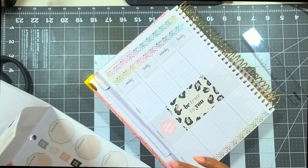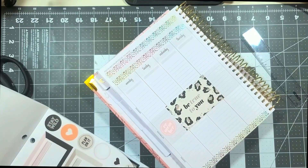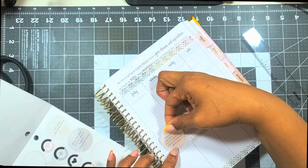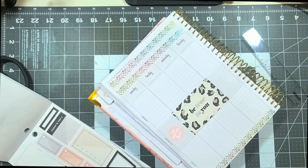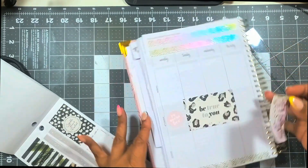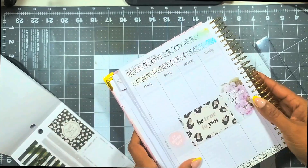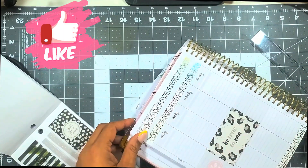My process is to go through and put down all the stickers I want to use first — the full boxes, the double full boxes, and these little round stickers with cute quotes on them — for both the weekly and daily. I put down a floral sticker, but it just didn't go, so it needed to go back in the book. I put down all the washi across all the pages, then all the full boxes, and then moved on to florals step by step.